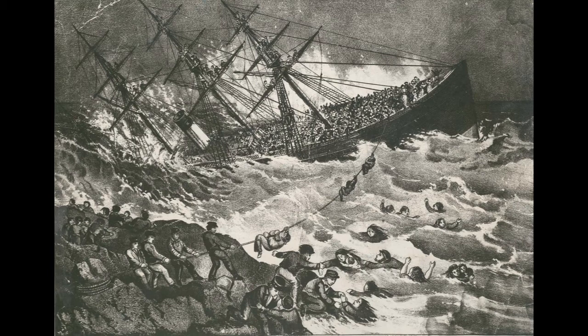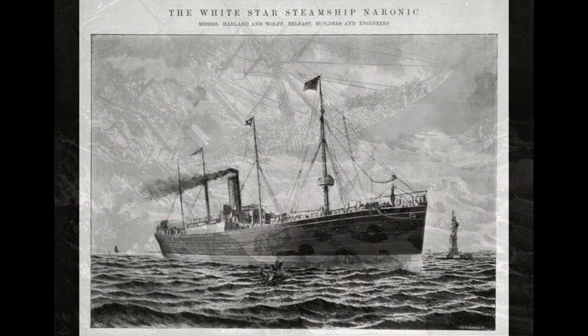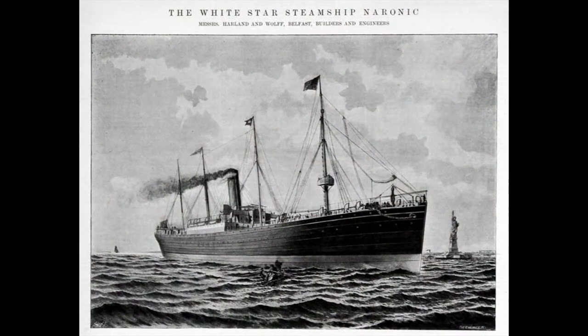The first substantial loss for White Star Line, and unfortunately the biggest disaster at sea at that point in history, was the sinking of RMS Atlantic near Halifax, Nova Scotia. An estimated 585 of the 952 passengers on board perished, marking the first time White Star Line would lose a liner, but definitely not the last. We will cover this shipwreck in a later episode, but for now let's move on to the real star of today's episode, the SS Neuronic.